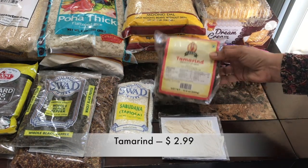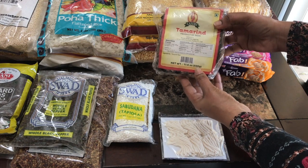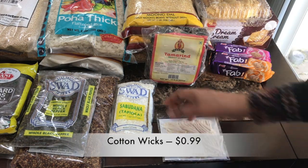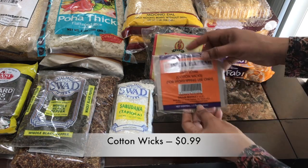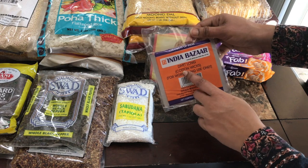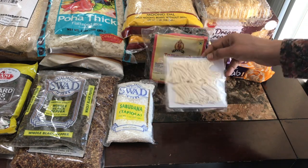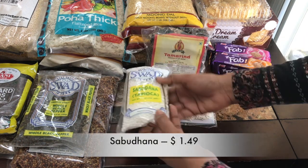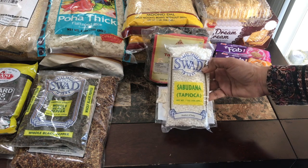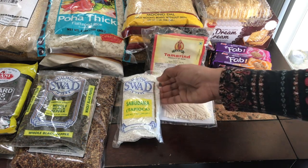And tamarind for $2.99. And these cotton wicks for $0.99 — we are going to use these for diya, for puja and all. And sabudana for $1.49 — I am going to prepare some payasam out of that.